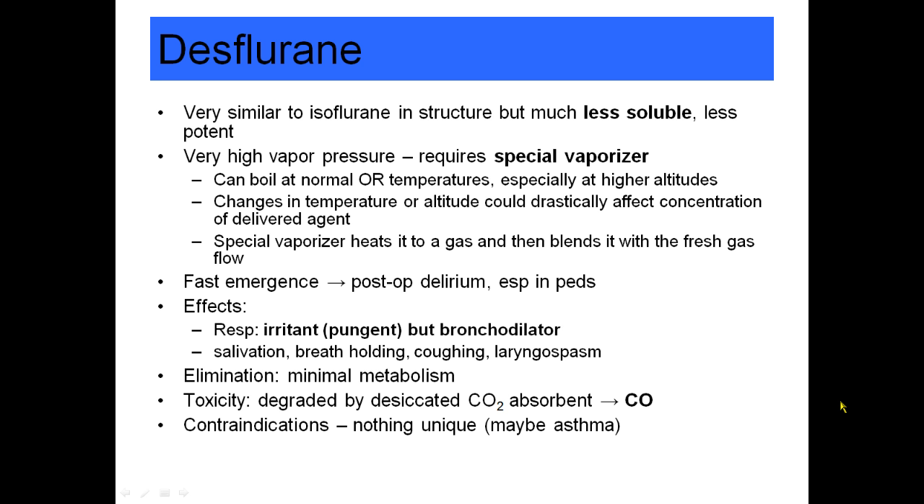The only interesting toxicity to know is that a desiccated CO2 absorbent — if it's been allowed to dry out — can lead to formation of carbon monoxide. Again, some of the very modern absorbers are unable to form carbon monoxide with desflurane. The only contraindication to desflurane is avoiding it in a patient with very severe asthma, and I would not use it as an inhalational induction agent.